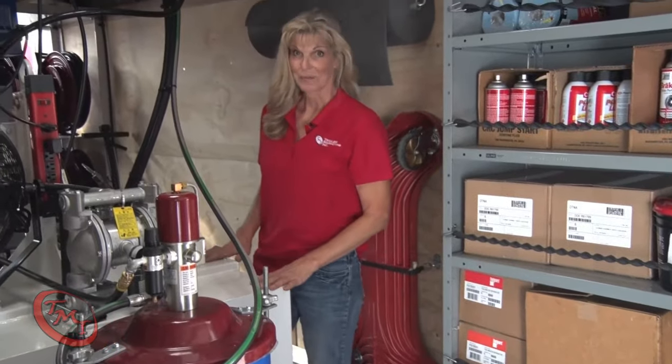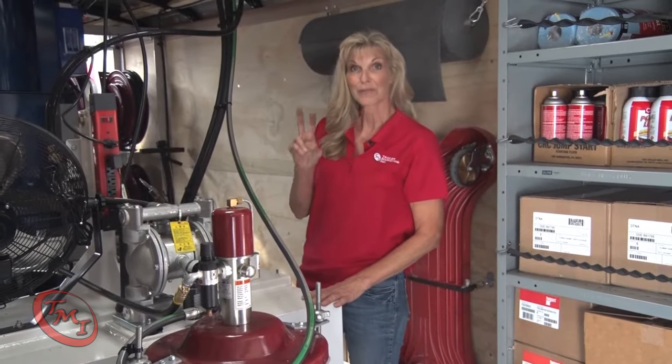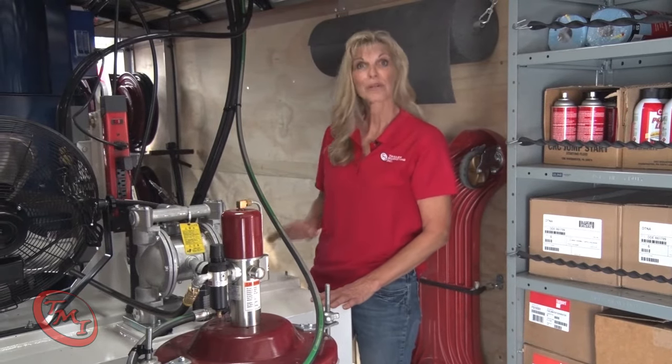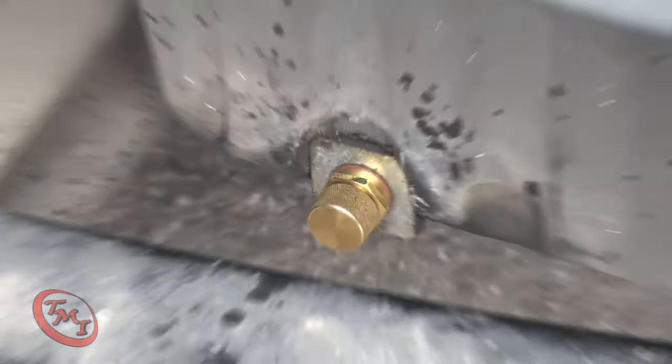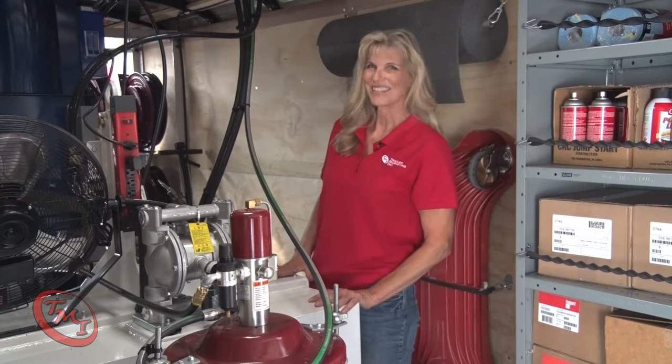Next is the lube skid, built specifically for this application. It holds two different types of clean oil and has a sealed 75-gallon waste oil tank for storing the used oil collected from your trucks. It also helps us prevent spills so we can keep any spots off your lot.